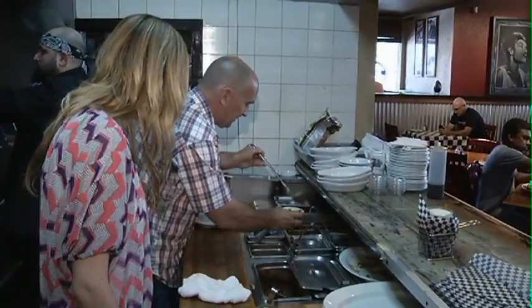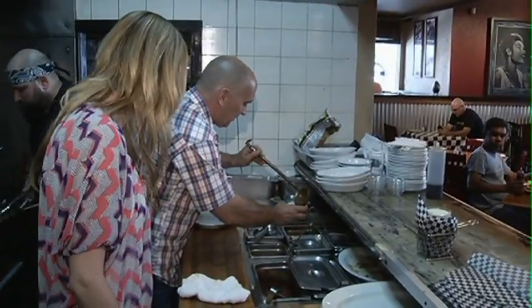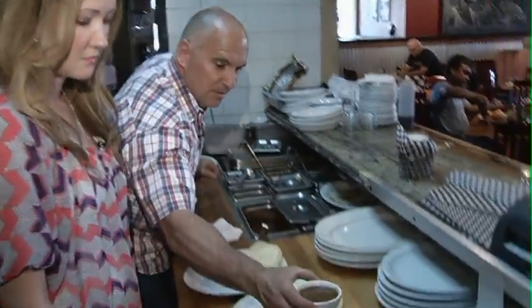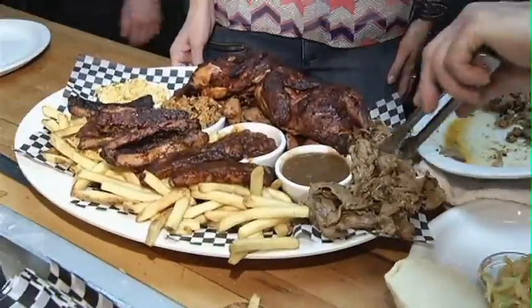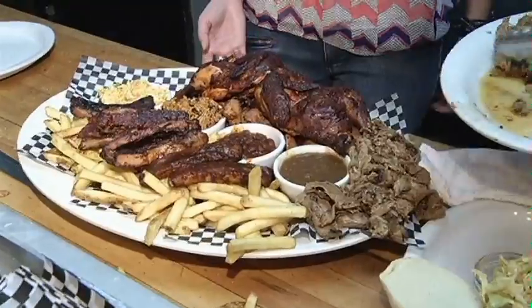And you've got sides. Exactly, it comes with four sides. It comes with our spicy coleslaw, our dirty rice, our homemade gravy that we make from the burnt ends of the brisket and the drippings from the smoker, as well as our homemade baked beans.